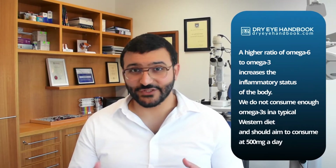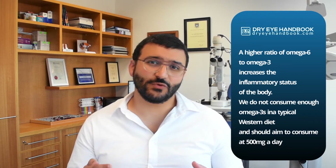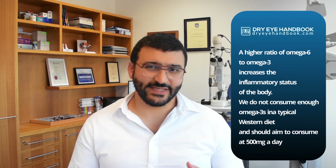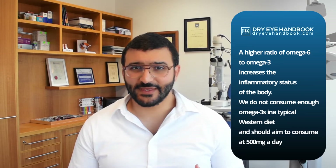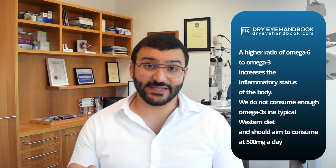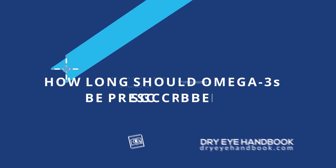As part of a normal diet you would consume both omega-6 and omega-3. In a typical Western diet you consume a lot less omega-3 than you need, and this raises the inflammatory status of the body. We need to aim to consume 500 milligrams of omega-3 per day.